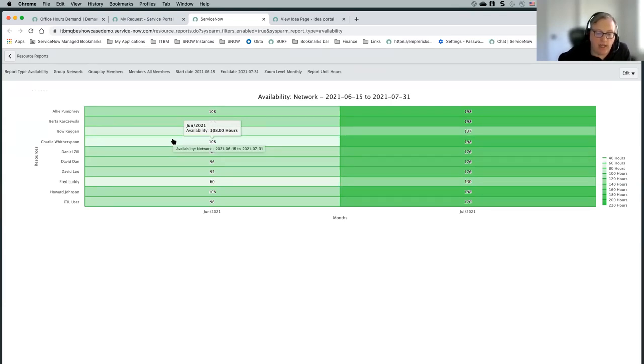This might happen when you're initially creating the demand to check availability of your resources. It might also happen during the approval process where a committee is looking at different demands and the availability of resources for those, and may need to make some adjustments on how that would work.